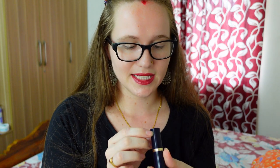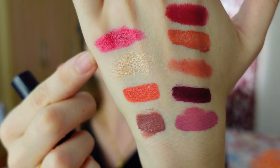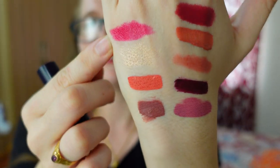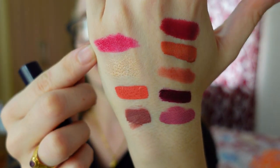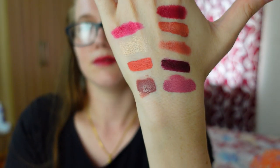Then I have this Estee Lauder in the color Envy. I got this in the U.S. and brought it back with me — not recently. I know you have Estee Lauder here in India. I don't wear this one as often because it's kind of a plum, a lighter plum color. But it is very pretty and it looks nice — it's a little bit more silky, so I really like that.